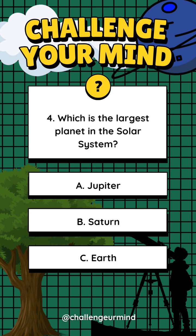Number 4. Which is the largest planet in the solar system? Letter A: Jupiter. Letter B: Saturn. Letter C: Earth. Answer: Letter A, Jupiter.